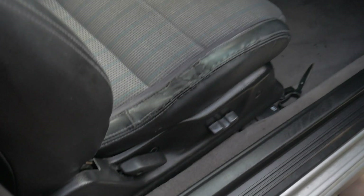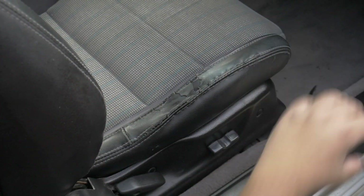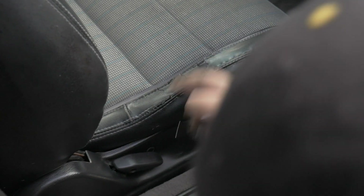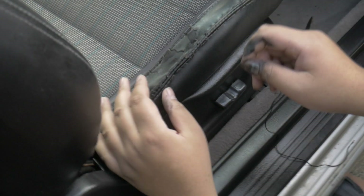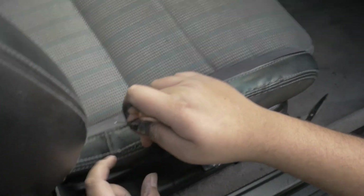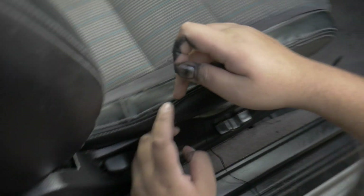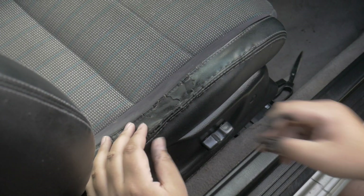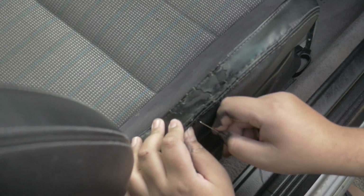I forgot to film this part, but so far what I've done is the seat was ripped and open — I've been sewing it and just trying to blend it in. There's still a bit of rip here, just in here. I wish I had filmed it because this looks a hundred times better now compared to what it was.